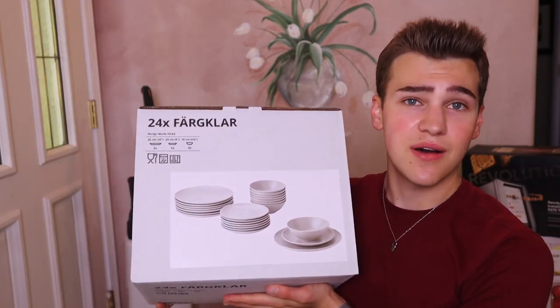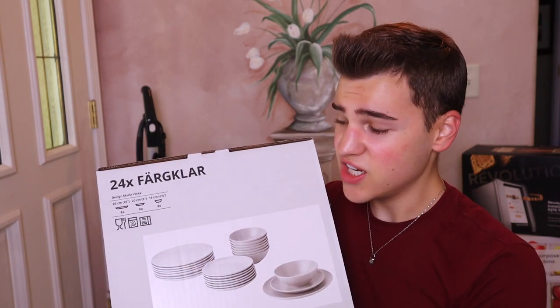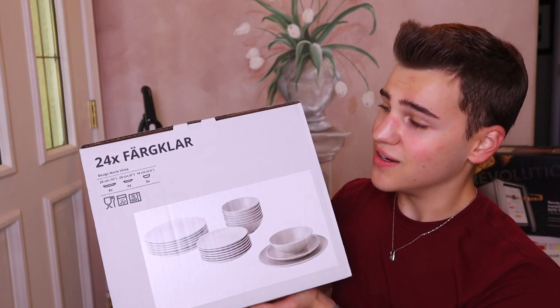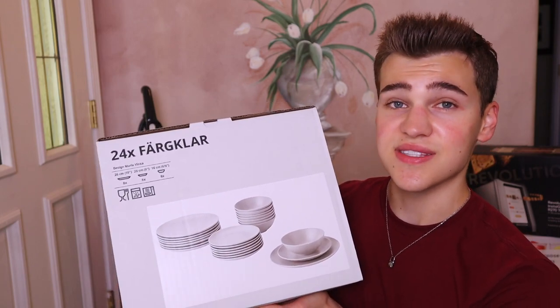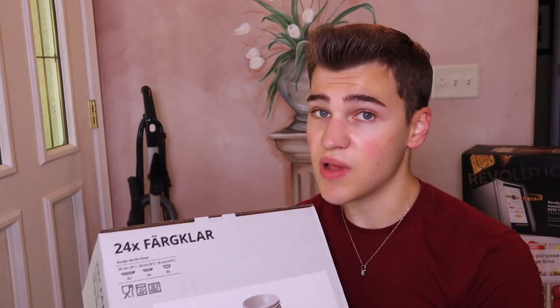I picked out this dish set for $60 from Ikea. I'm really into that matte ceramic finish — a pack of 24 including little bowls, plates, and salad plates. You can't beat it for $60. I love the texture of them and I went with the light gray. I don't have cutlery yet, but the basics — plates, bowls, and cups — are all covered.